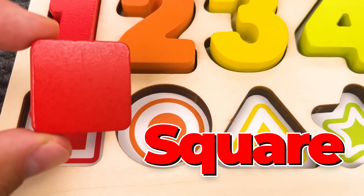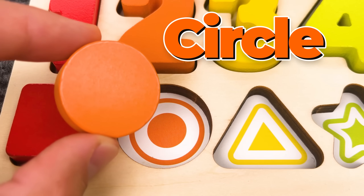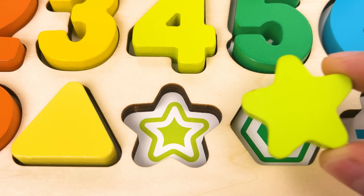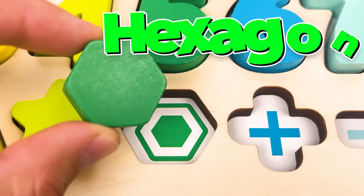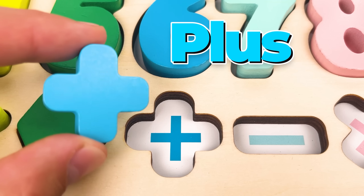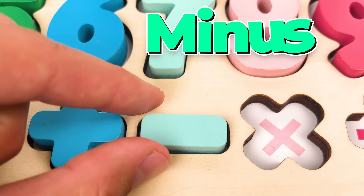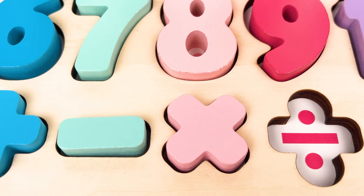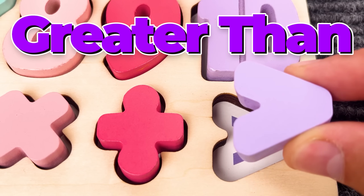And we have a square here — let's put it back! A circle! That is orange. Yellow triangle! A star — this star is green! Next we have a hexagon! And we have a plus sign, also a minus sign, a multiply sign, a division sign, and greater than sign.